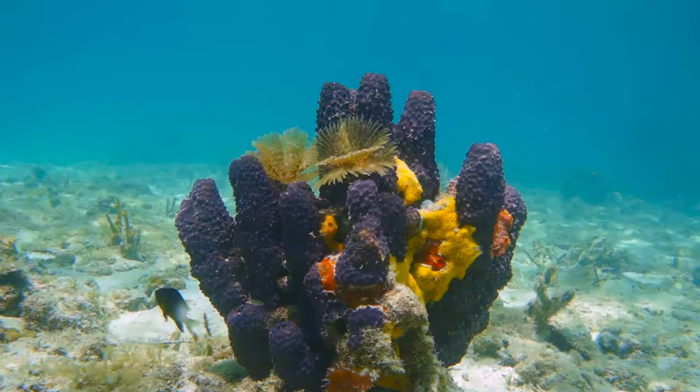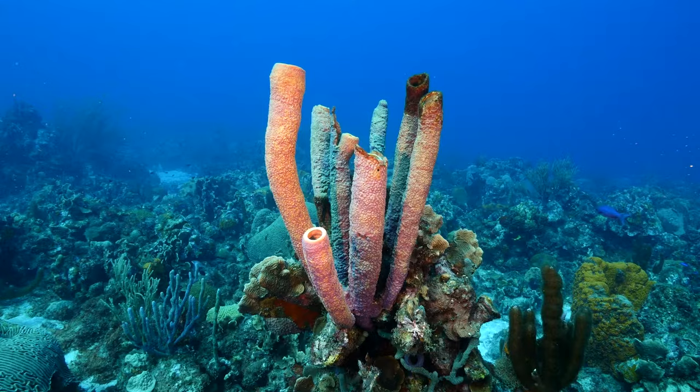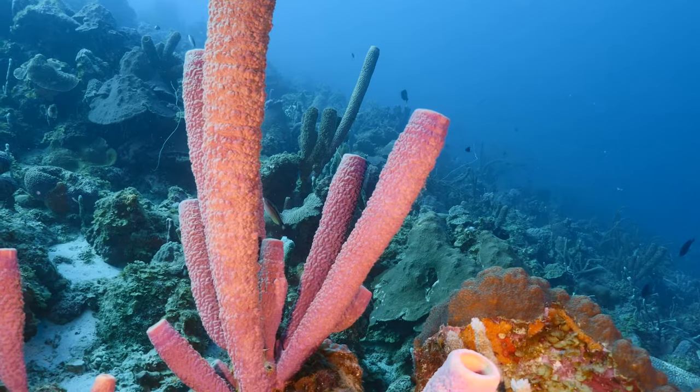Sponges are some of the world's oldest and simplest animals. They are multicellular organisms but do not have body parts, tissues or organs. Their asymmetrical bodies consist of one or more tubes with an opening at the top. An asymmetrical body does not have any lines of symmetry.